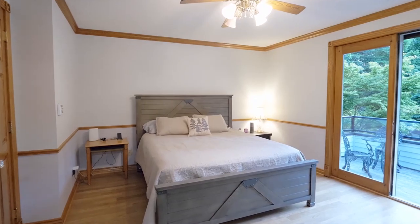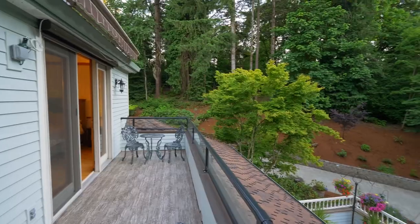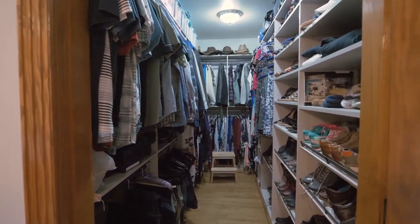The master suite reveals its own private balcony, an oversized jetted tub, and shoe-collection-worthy California closet design.